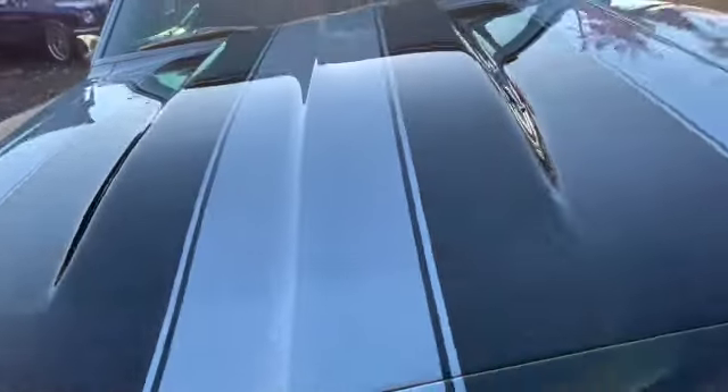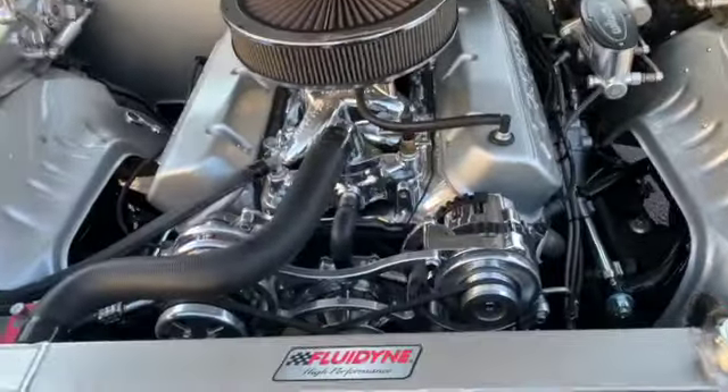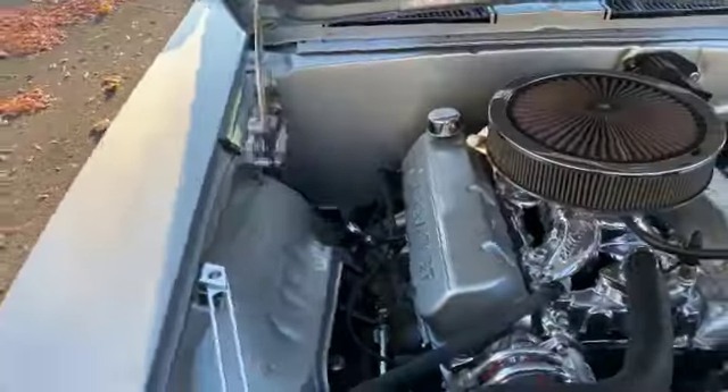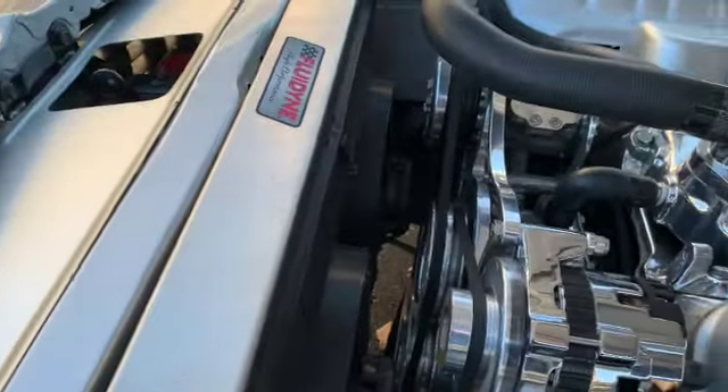Pop the hood here — big block, billet head, fuel injection, inner bay with a smooth firewall, hydro boost. Kind of the stuff we do on all our builds.